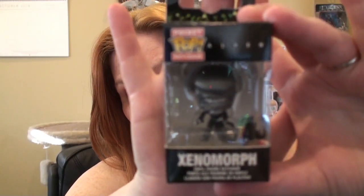Hi everyone, thanks for joining me today! The other day - actually a couple weeks now - I went to Toy Traders with my fiancé to get some pops. I got some pops and a couple other things, so I'm going to show you what I got. First off, I got a pocket pop keychain Xenomorph.